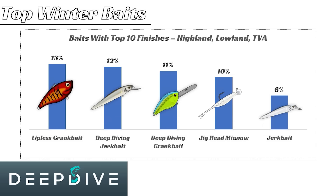Overall, we can see that the lipless crankbait is the number one bait, followed by a deep diving jerkbait, deep diving crankbait, jig head minnow — also known as the Damiki rig — and then the shallower diving jerkbait.